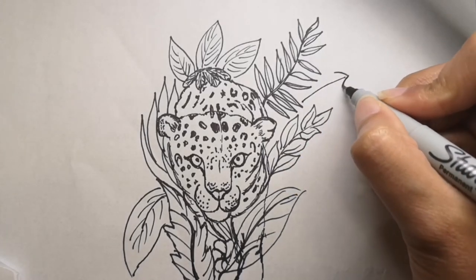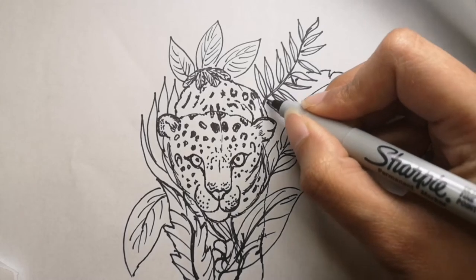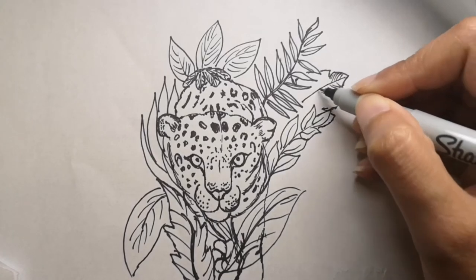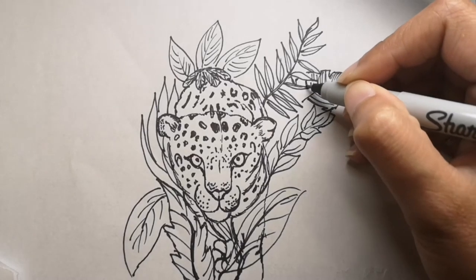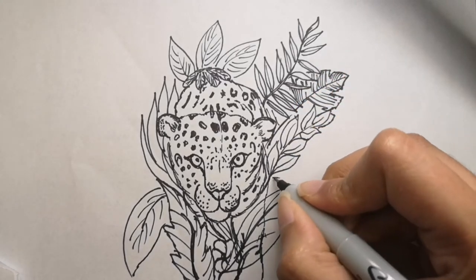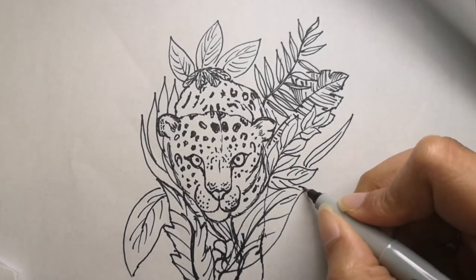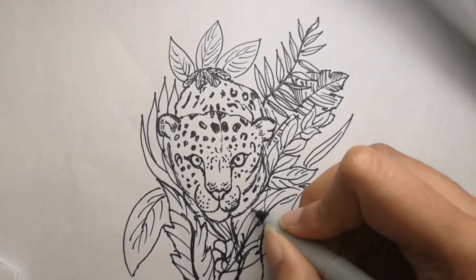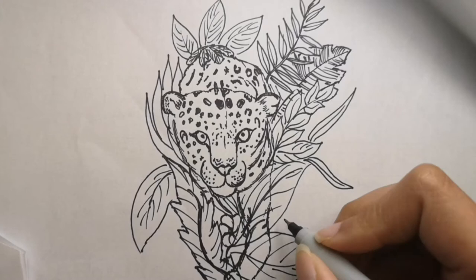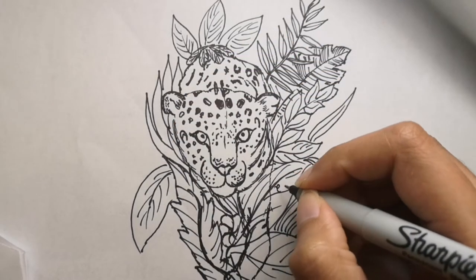I drew this leopard or jaguar as well as the panther, which I mentioned I'll put at the end of this video and at the eye button up top. Comparing the two, they are very similar — it's just the colors. If you add spots it becomes a jaguar or a leopard, and if you color it black it becomes a panther. But sometimes panthers have their own dark velvety spots that are visible as shades in the velvet black, so you don't really see them as distinctly as on a leopard or a jaguar.